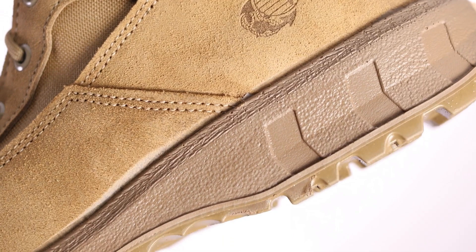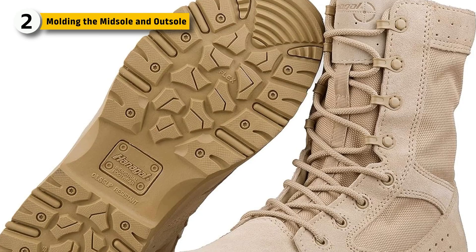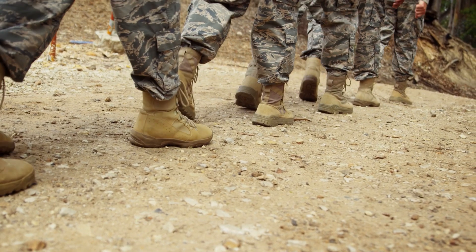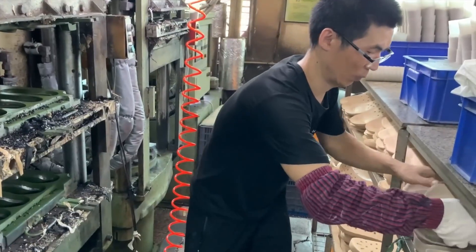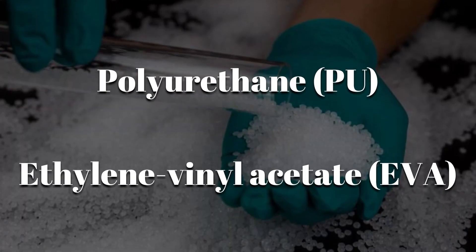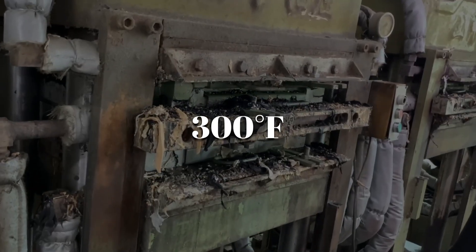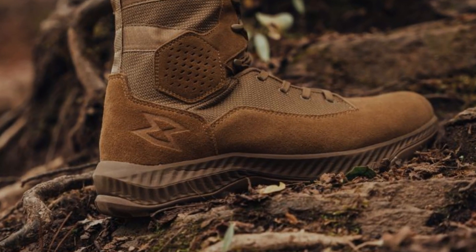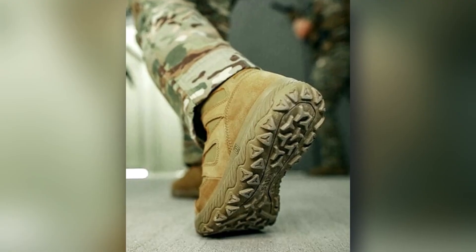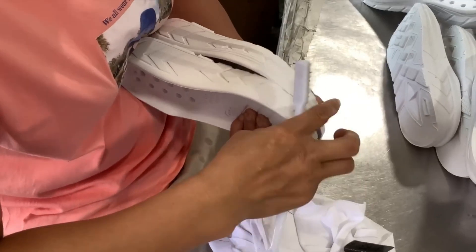Unlike everyday sneakers, military boots require soles that can absorb impact, resist oil and chemicals, and maintain traction on uneven terrain. The midsole is molded using polyurethane or ethylene vinyl acetate, poured into foot-shaped molds and compressed under heat — usually around 300 degrees Fahrenheit — to form a cushioned, shock-absorbing base. The key is balance: too soft and it wears quickly, too hard and it reduces mobility. Engineers run tests on rebound, flexibility, and pressure distribution for every batch.